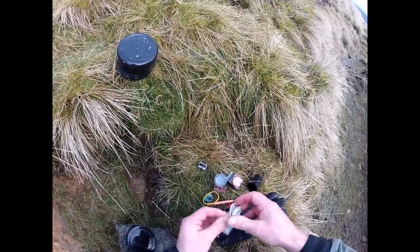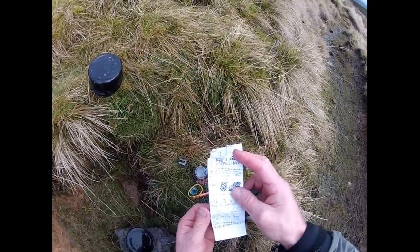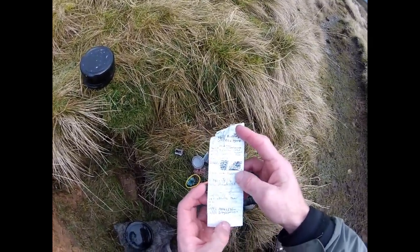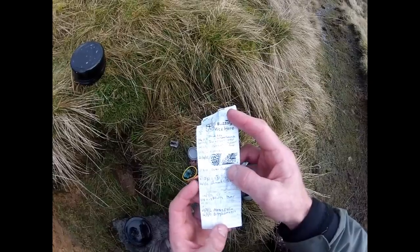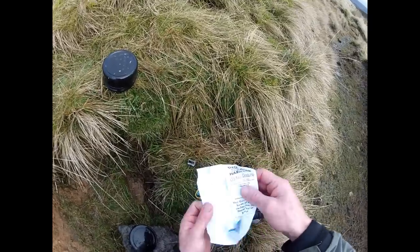It's a bit damp as well. It was last found on the 26th of August by Brogley Boxes. Probably nice and warm then as well.